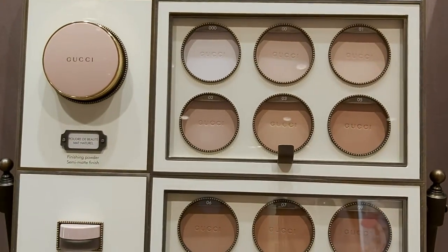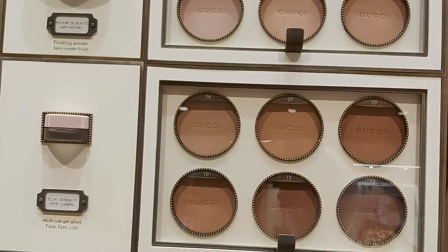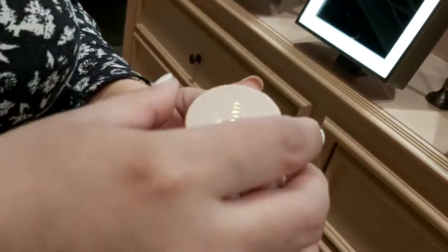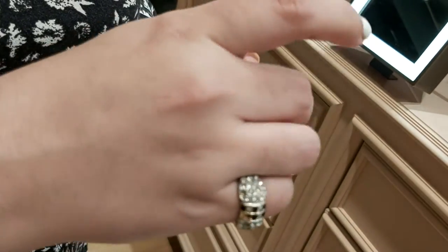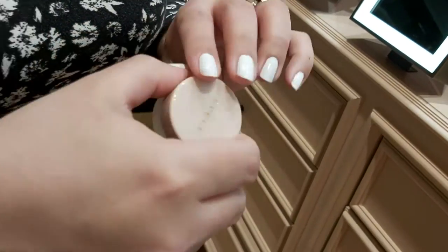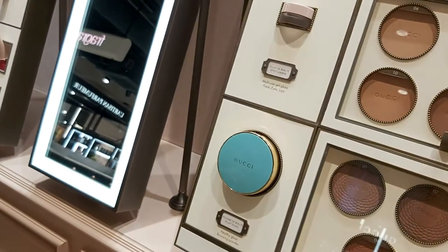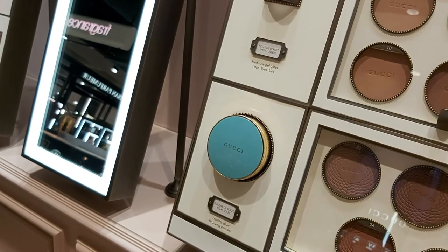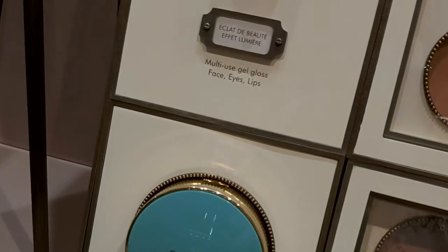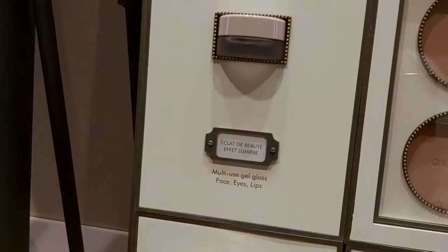For your face, we have finishing powder, bronzers in every color, and this amazing multi-use gel gloss for face, eyes, and lips — it's nearly finished, we need to refill it. You can put it on your lips, your eyes, or use it as a highlighter and it won't stick.